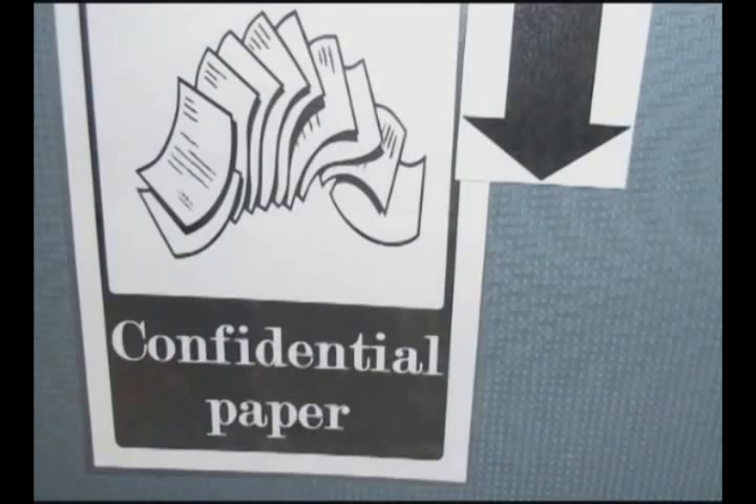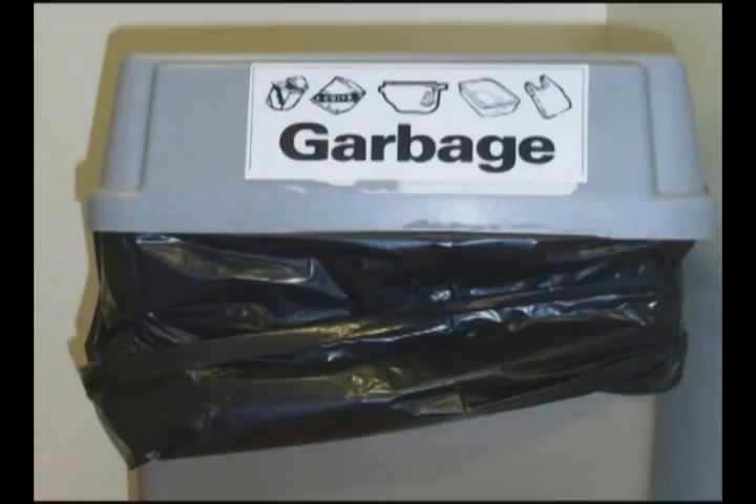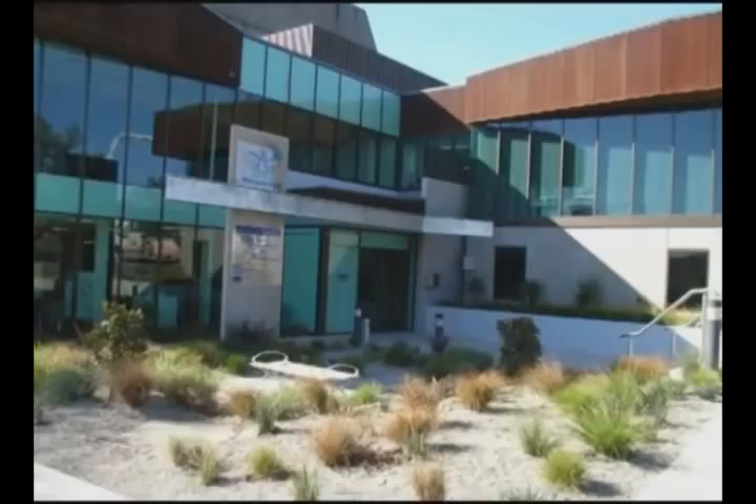The confidential bins are just that — they are for confidential papers that need to be shredded. These bins cost more to empty, so please only put confidential material into them. The last of our waste streams are the bins that are grey and black, and these are the ones we hope you rarely use. This is the waste bin that goes to landfill and whatever you put in here is buried.